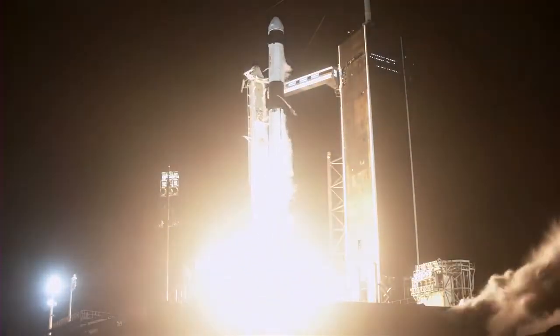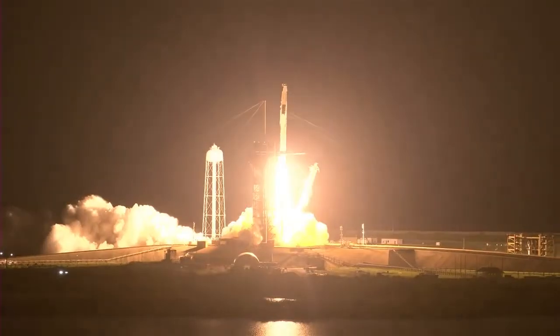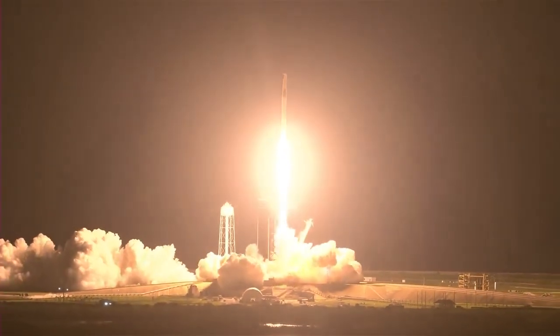Mission and liftoff. We've got three to Endeavour and Crew-2. Copy, one out five.